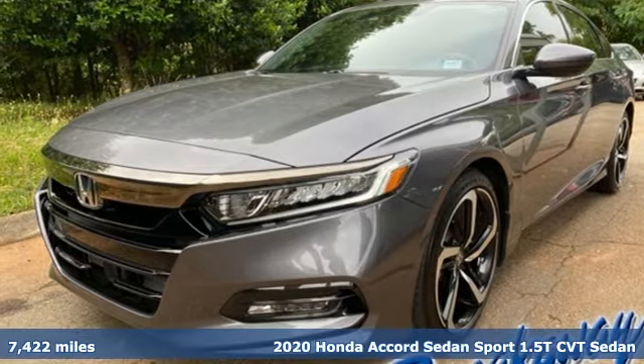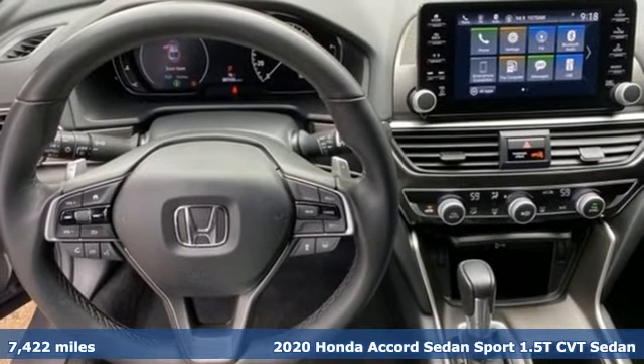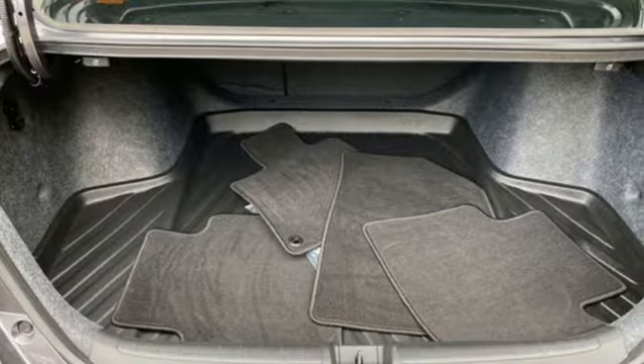It's a 2020 Honda Accord sedan. Year after year, the Accord is showered with awards and praise. Take a look and it's easy to see why. Drive it and you'll know why.